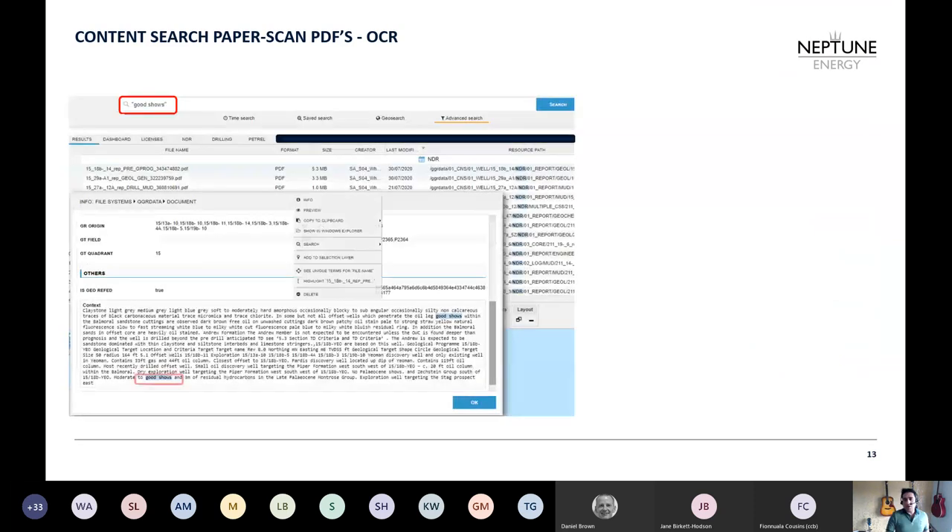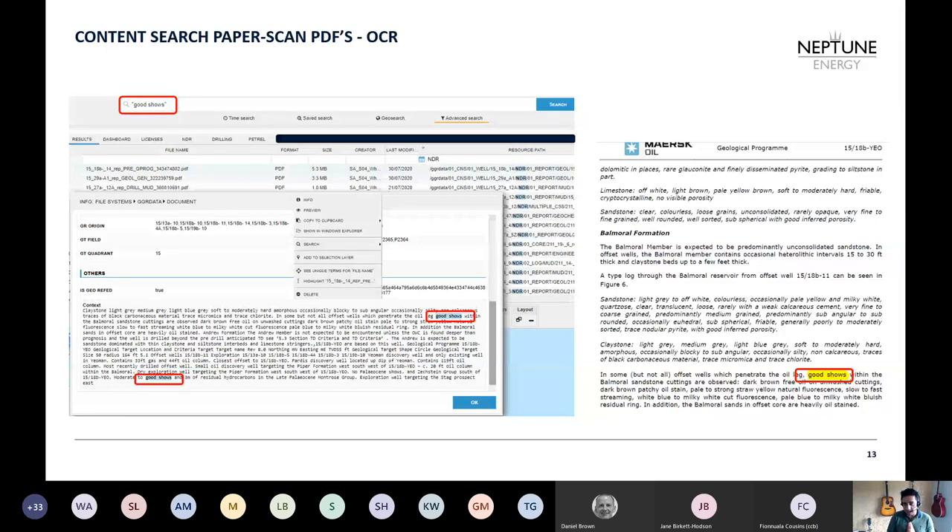It also does content searching within PDF scans — it performs OCR as well. If I type 'good shows' in the search bar and press enter, it returns all documents containing that phrase. Clicking on info shows how many times that word appears in the document, and I can open the document directly in Windows Explorer to see that word in context. All documents I'm showing are public, not confidential.